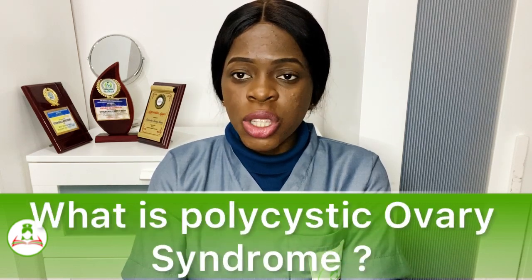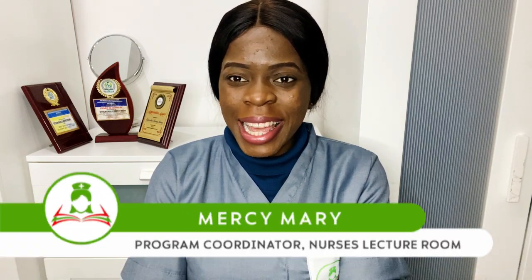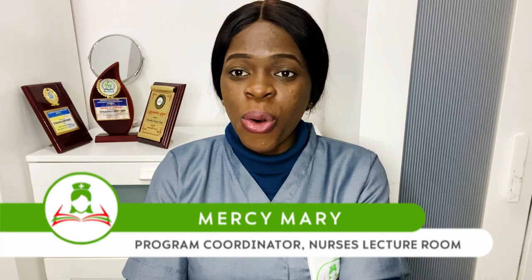Good day everyone, and welcome back to Nurses Lecture Room YouTube channel. My name is Ms. Mary, popularly known as Nurse with the Difference, and I make learning easy and accessible for all my students.